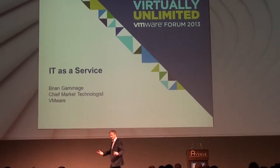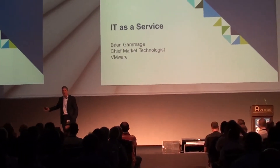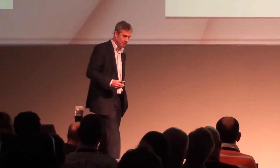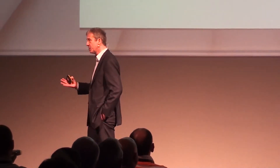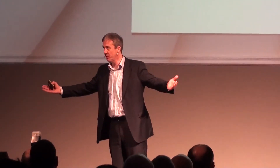Good morning. I'm Brian Gammage. I am the Chief Market Technologist for End User Computing with VMware. When I first took the job and went home and told my wife what I was doing, she asked me a very sensible question — what does that mean? What it means is that I'm responsible for market strategy in our End User Computing business unit. What I tell myself is that my mission is to help our customers on the journey they are on in transforming the way their users work through technology.